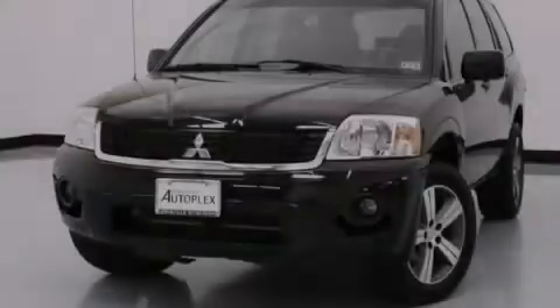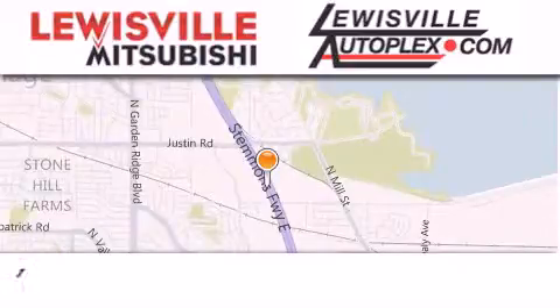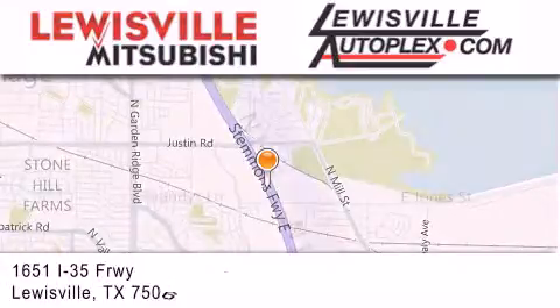Please call today to reserve this vehicle for a test drive. Thank you for considering Louisville Mitsubishi and Louisville Autoplex for your next new or pre-owned vehicle.